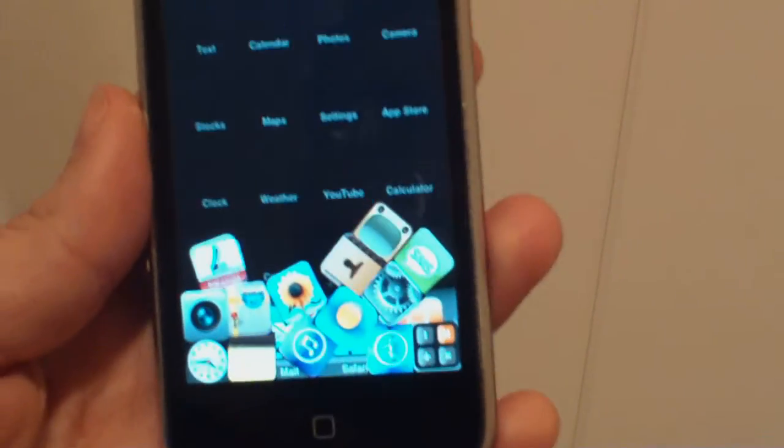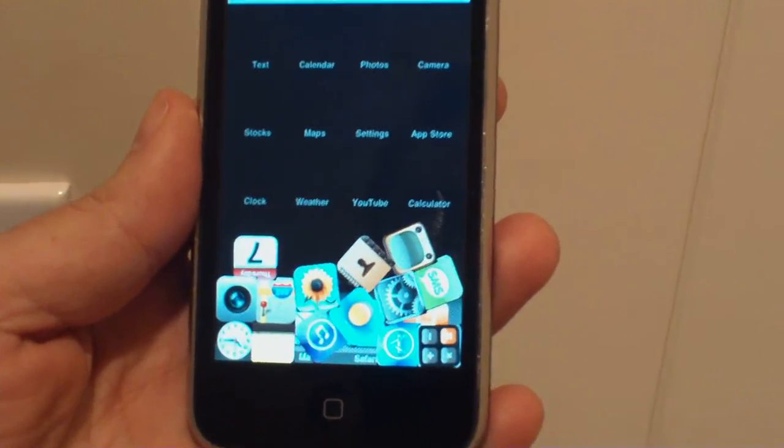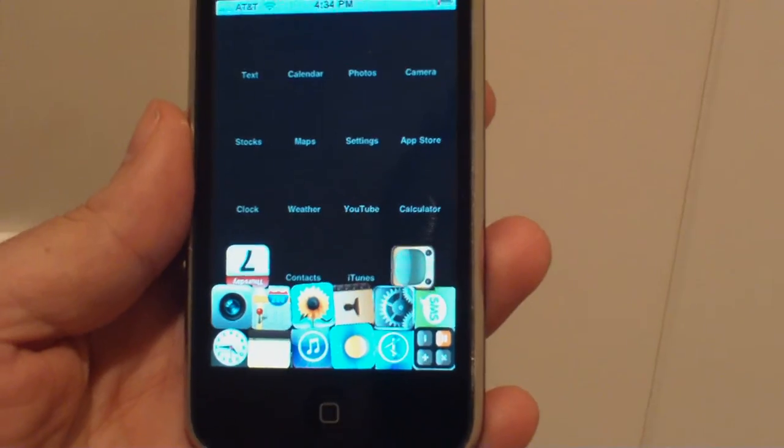Again, it's called PhotoDrop, and you can find it by doing a search of iTunes for the words PhotoDrop, or check out www.hivebrainsoftware.com.